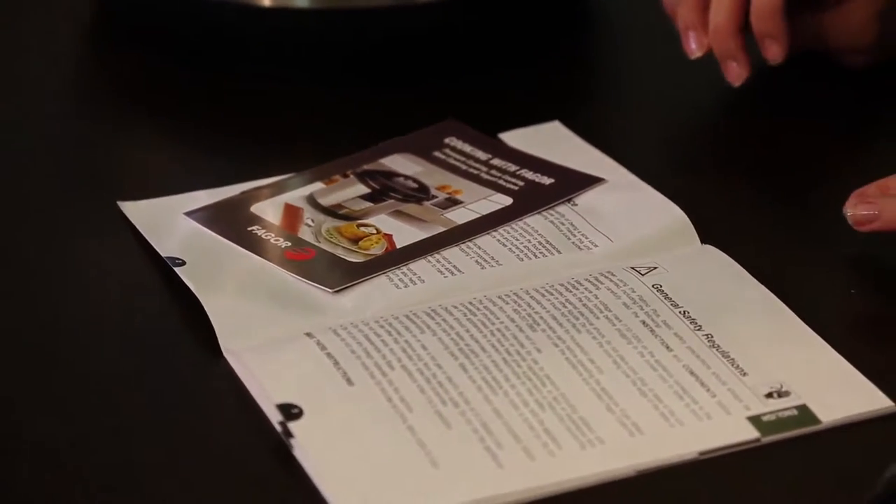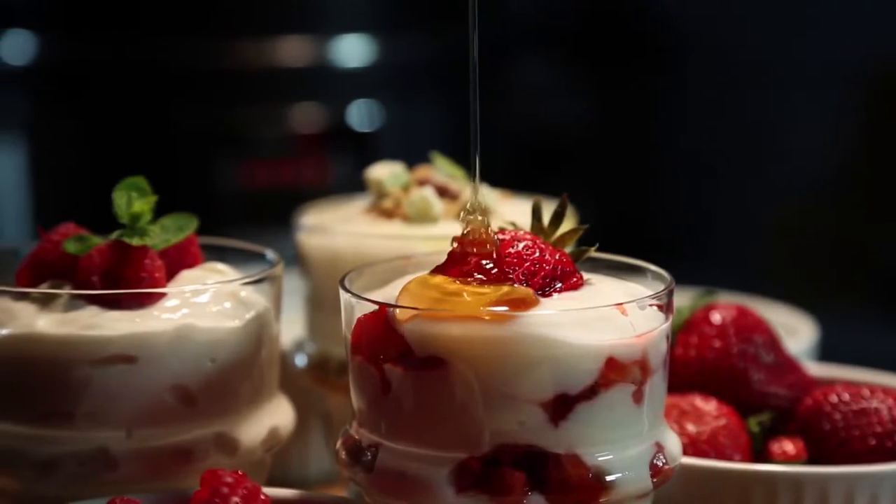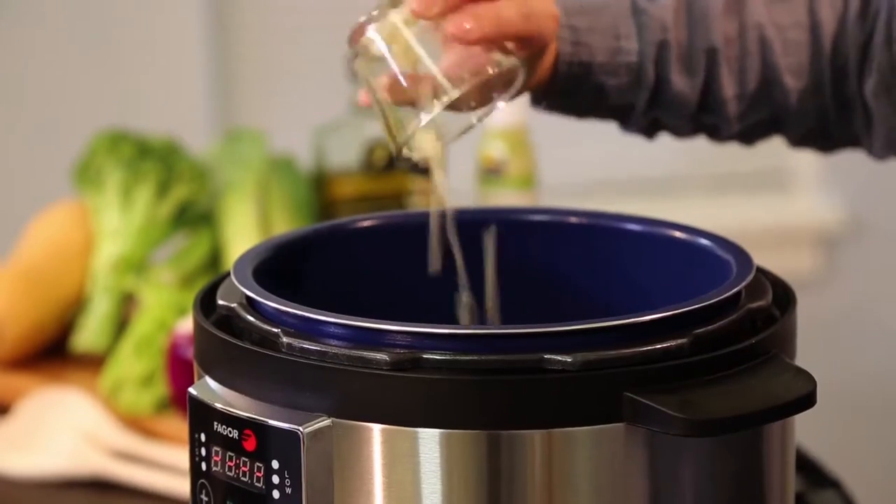The Luxe comes with a user's manual and a recipe booklet with 12 delicious recipes, and a link to a free digital download of a cookbook with more than 75 recipes.